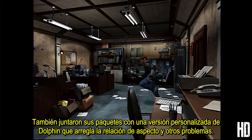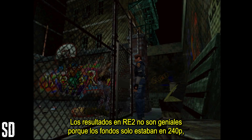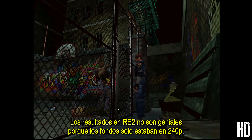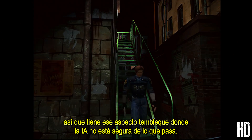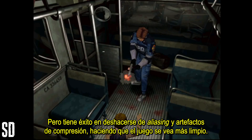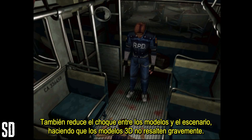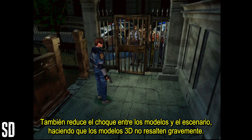They also bundled their packs with a custom Dolphin version that fixes the aspect ratio and a few other issues. The results in RE2 aren't great because the backgrounds were only 240p, so it's got that wobbly look where the AI isn't sure what's going on. But it does succeed in getting rid of aliasing and compression artifacts, making the game appear much cleaner, and it also reduces the clashing between the models and the scenery, with the 3D objects no longer sorely standing out.